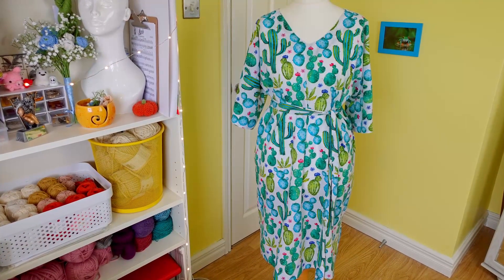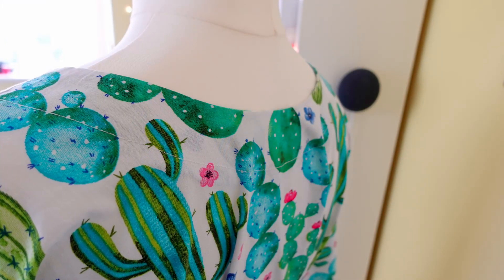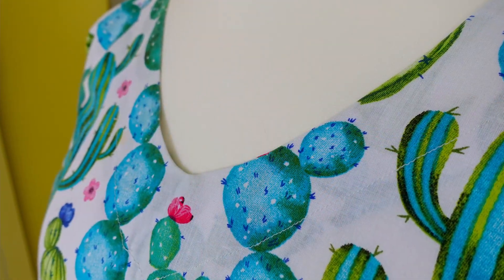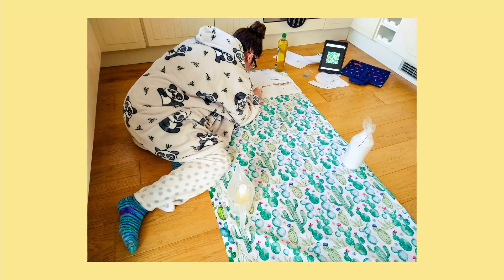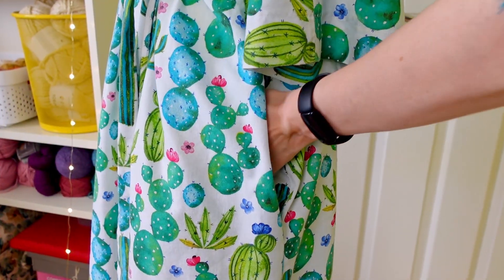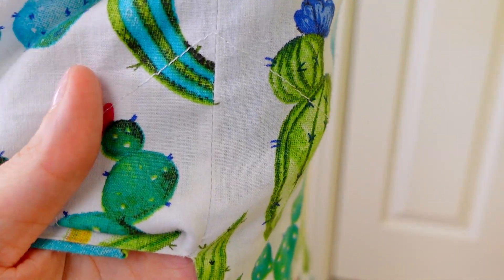First up, my beloved cactus dress — the first bit of clothing I ever properly sewed from an actual pattern instead of making it up as I went. I love this dress so much, I wear it pretty much constantly in summer, so it was a no-brainer for a cruise situation. It is comfy, I can loosen or tighten the belt to suit, and of course it's got pockets. I was incredibly proud of how neat this hem is at the time, and looking at it now, yeah, well done past me, that's pretty awesome.